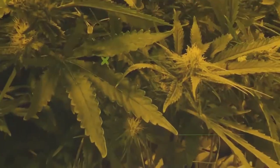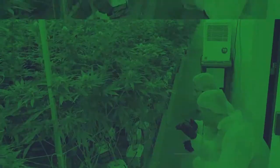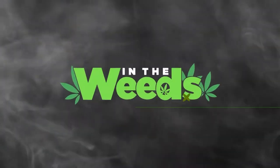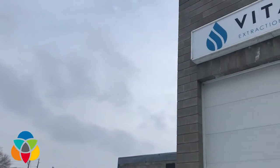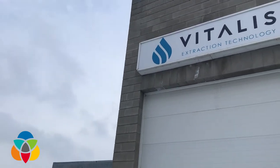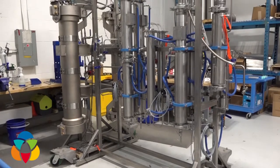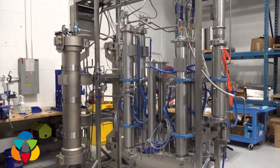Hello and welcome to the latest edition of In The Weeds. In this episode, we explore CBD and the world of CBD production right here in the Okanagan. To start the journey of how CBD is made, we travel to Vitalis, the Kelowna-based company making world-leading extraction machines that are being used in the cannabis industry to create CBD.